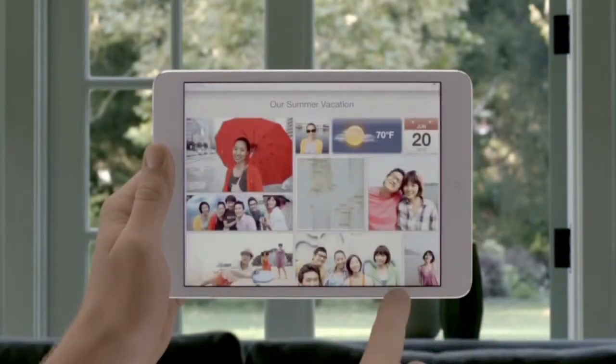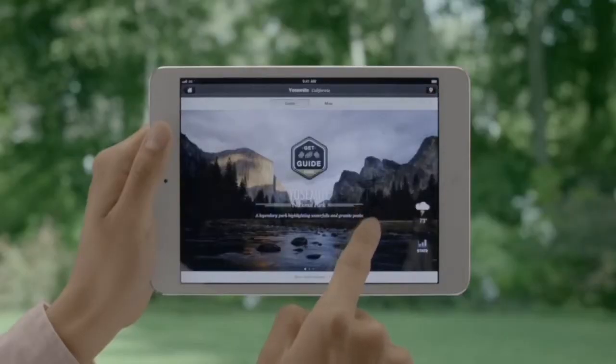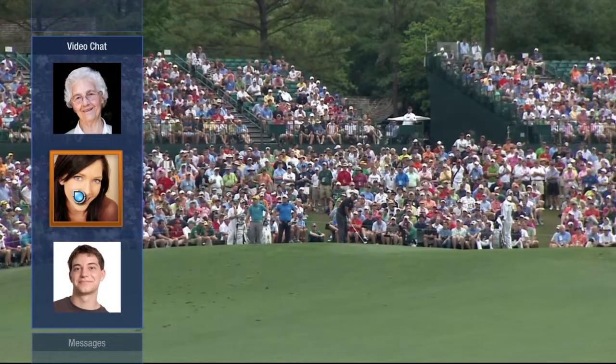Gestures are a great way to access information quickly. On a tablet, apps can be pulled up or dismissed by the simple swipe of a finger. With FreeSpace, users simply swipe to one of the screen edges to bring up frequently accessed menus or applications.